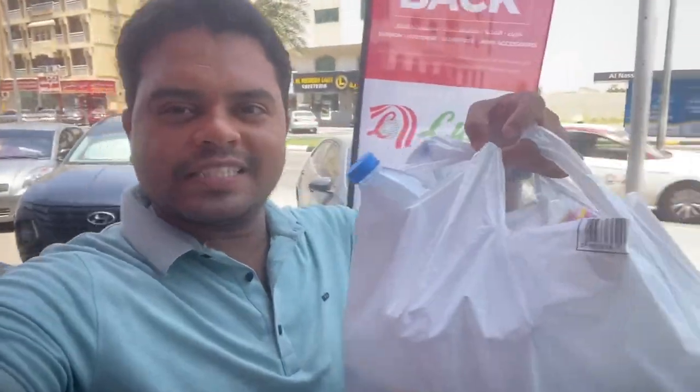Hi friends, welcome to Ushpi TV. Today I am standing in front of Lulu. I am going to give you information — you can see a lot of used or thrown bottles. Using these bottles, you can do purchasing. I will show you how to do it. If you are getting such bottles, don't throw them — there is a machine in Lulu.